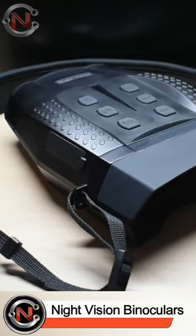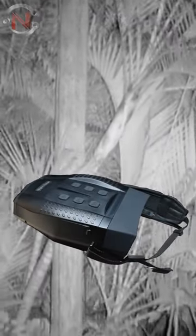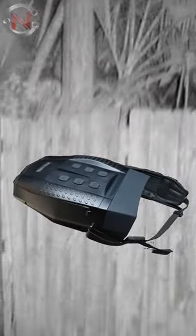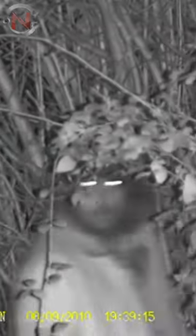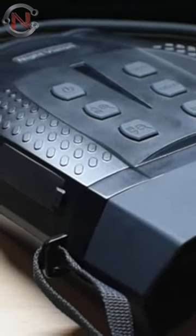The G-Thunder night vision binoculars are intended for hunting but can also be used for other purposes. These low-light sights offer a 984-foot infrared night vision range, three times optical zoom, an IP57 dust and water resistant rating, and a pair of AA batteries that provide three hours of infrared night vision use.